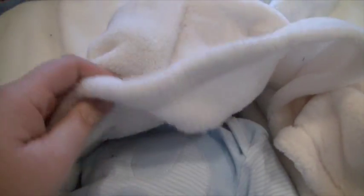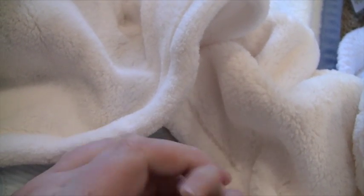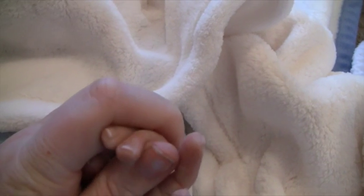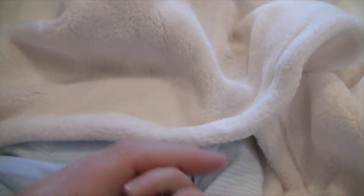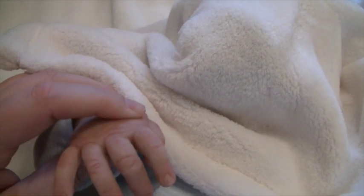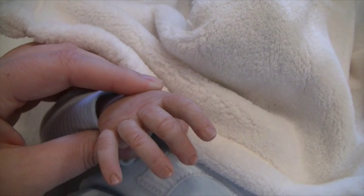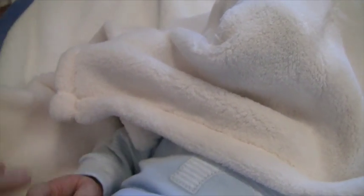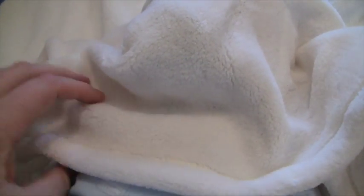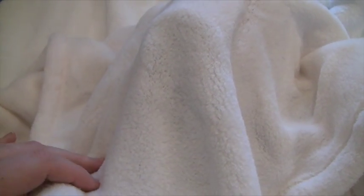Oh my gosh — okay, he's not covered up. Look at his hands! Oh my gosh, he's so soft. That is incredible. I know you guys want to see his face but I'm still blown away by his limbs. You guys can't see it but I'm shaking. Holding his hands — you can kind of see I'm shaking. Oh my gosh. All right guys, are you ready? I'm not. I'm scared. All right, here we go.